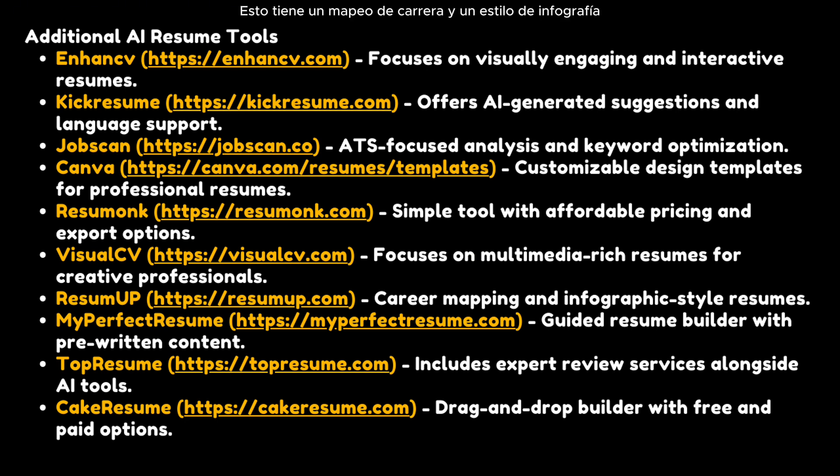There is also a tool with career mapping and infographic-style resumes. My Perfect Resume includes expert review services along with its AI tools. Cake Resume is a drag-and-drop tool with free and paid options.